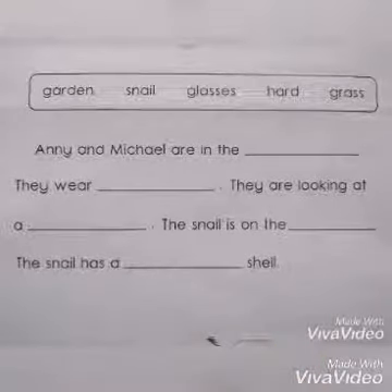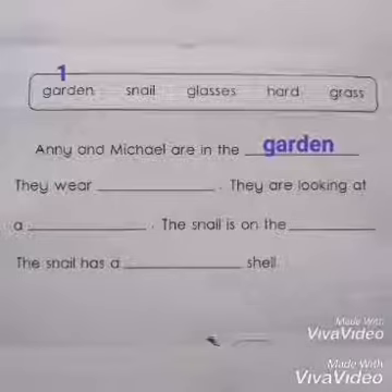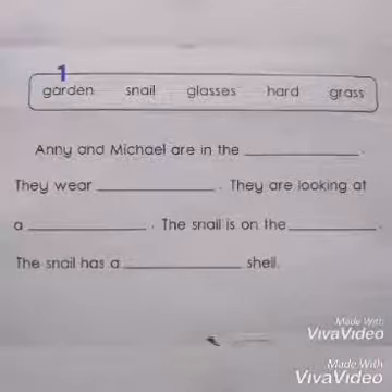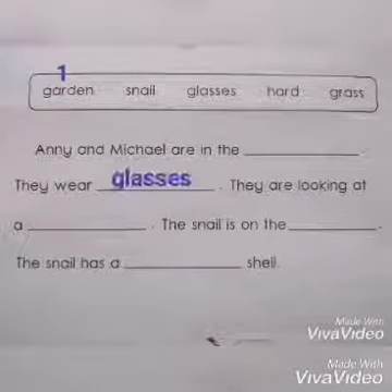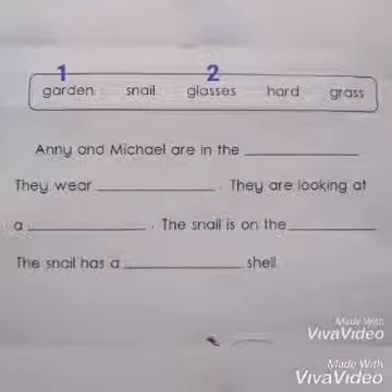Okay, now we are going to find the answers. Number one: Annie and Michael are in the ___. What will be the first answer, children? Yes, you are right — they are in the garden. Annie and Michael are in the garden. Continue: they wear ___. What do they wear? Yes, glasses. Answer number two is glasses. They are looking at a ___. Just now they looked at what, children? Yes, they look at a snail.